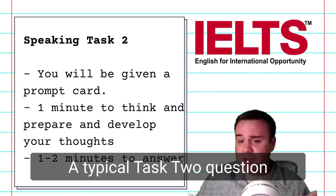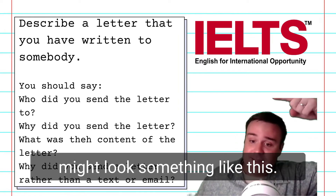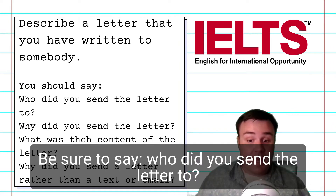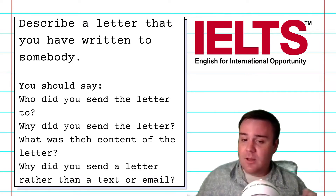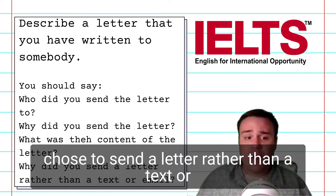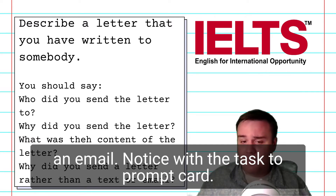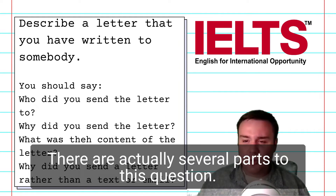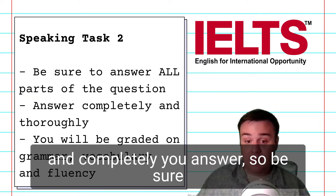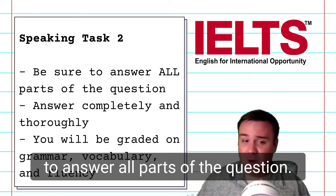A typical Task 2 question might look something like this: Describe a letter that you have written to somebody. Notice that with the Task 2 prompt card, there are actually several parts to this question. You will be graded on how thoroughly and completely you answer, so be sure to answer all parts of the question.